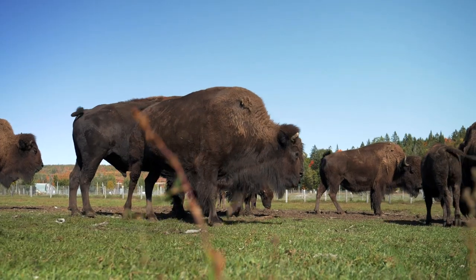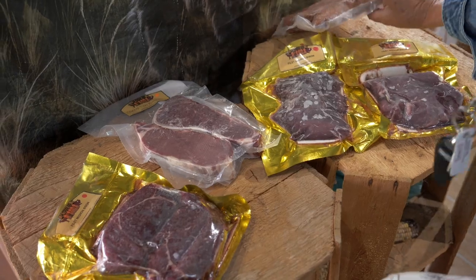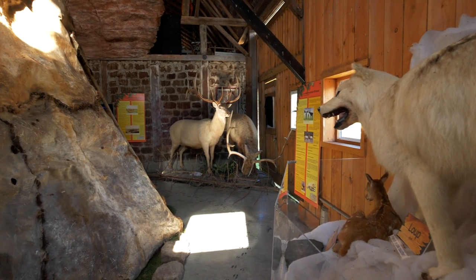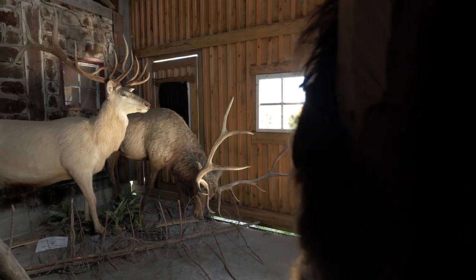La Terre des Bisons Farm, established in 1994, is a dynamic, hospitable bison farm. They offer interpretation, meat and other products directly to consumers. You can also visit their Wild Game Discovery Center and learn more about these great animals.